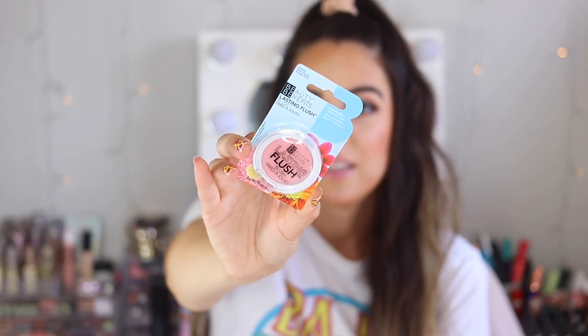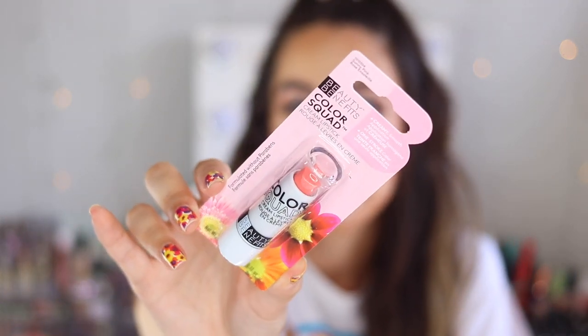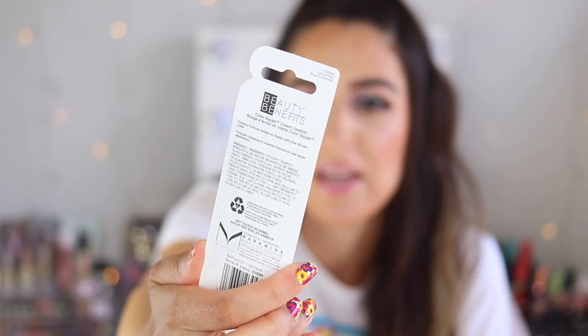I got this Beauty Benefits Lasting Blush in Pink Clouds — it's just a really pretty, light, dolly kind of pink shade that I could test out in a Dollar Tree makeup tutorial. Then this is a new Color Quad cream lipstick from Beauty Benefits — it's a mid-tone peachy pink called Sunny Pink. I'm noticing this is made by Markwins, which are the same people who make Wet and Wild and Black Radiance. So when you're buying anything from Beauty Benefits, it's the same people who make Wet and Wild, so it's probably the same quality ingredients.